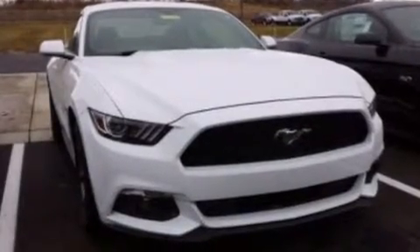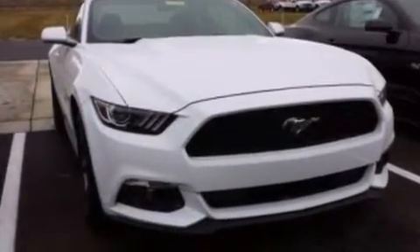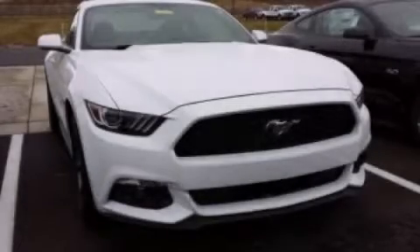Front-side impact airbags, air conditioning, a split folding rear seat, and aluminum wheels. This vehicle won't last long at this price. Call and arrange a test drive now.